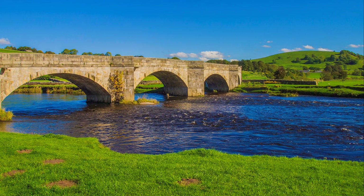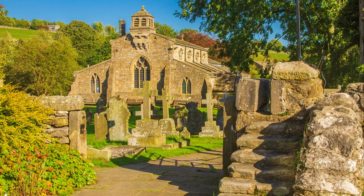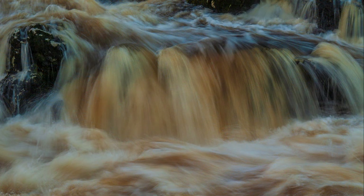Further upstream, beyond Burnsall's graceful five-arch bridge over the Wharfe, we arrive at Linton, a favourite location in the Dales. The settlement is split in two, with the falls and church down by the Wharfe at Bow Bridge, half a mile from the village. At the falls, you can freeze or blur water with different shutter speeds. Don't worry if you haven't brought your tripod — there are plenty of places where a camera can be supported, such as a railing, which is what I have done with this shot.